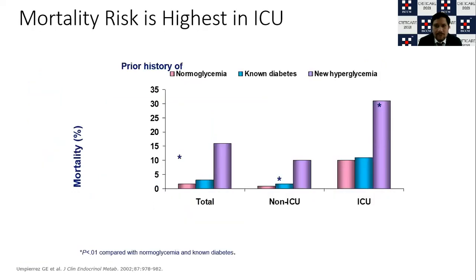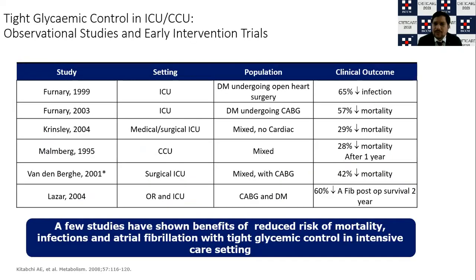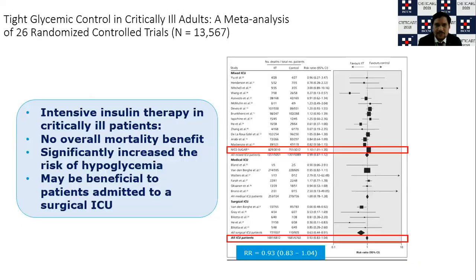High sugar values occurring in ICU patients carry a higher mortality risk compared to non-ICU settings. Looking at the brief history of studies, Furnary et al. in 1999 and further studies in 2003 demonstrated that well-controlled glycemia in ICU patients decreases infection by up to 65% and mortality by up to 57%. The Leuven trials in surgical ICU patients showed a significant mortality benefit of up to 42%, and even demonstrated decreased incidence of arrhythmias with tight glycemic control.